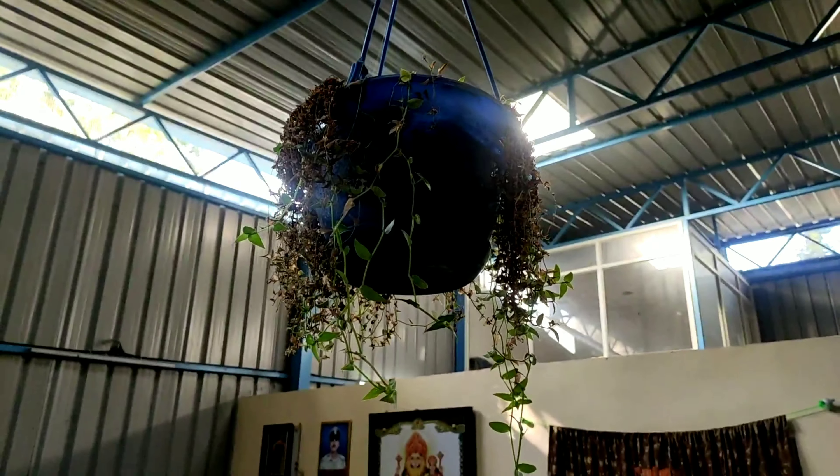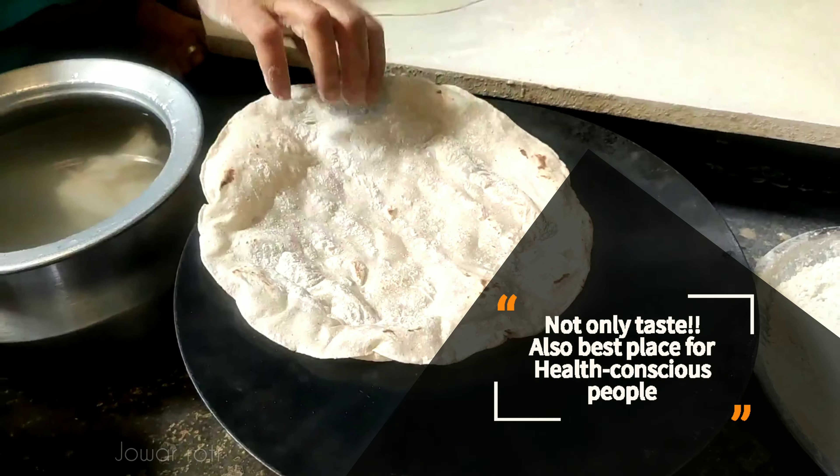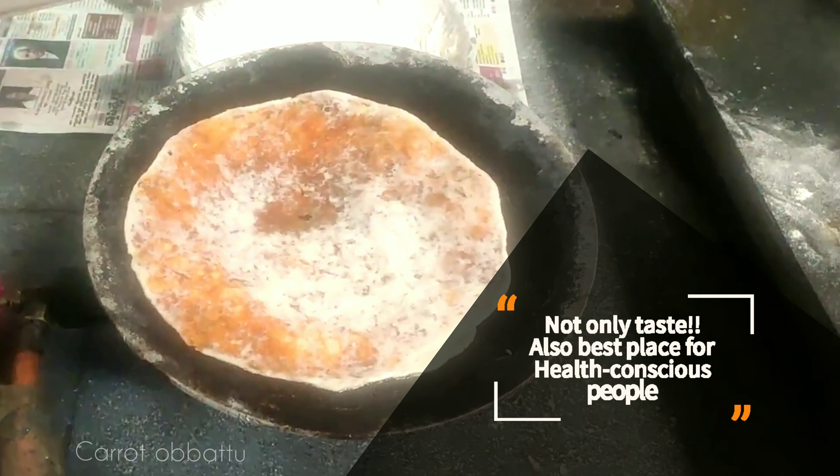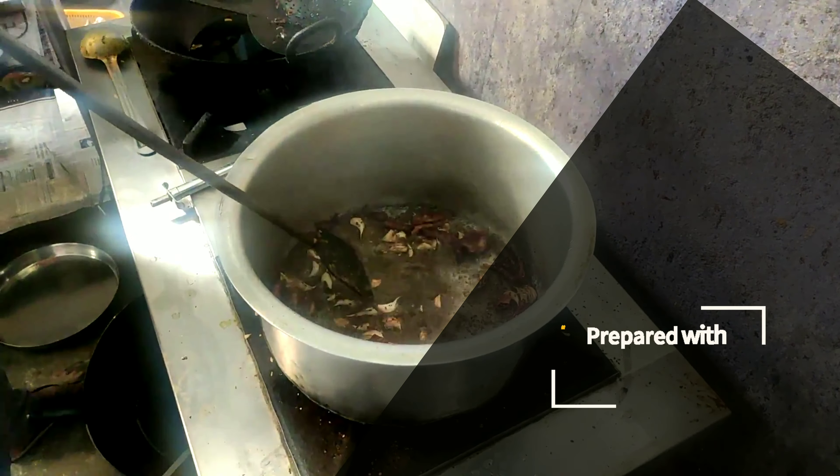Friends, we not only get to taste a vast variety of delicious Uttar Karnataka recipes, but it is also the best place for health-conscious people, as each variety of food is freshly prepared with less oil and with no compromise on taste.